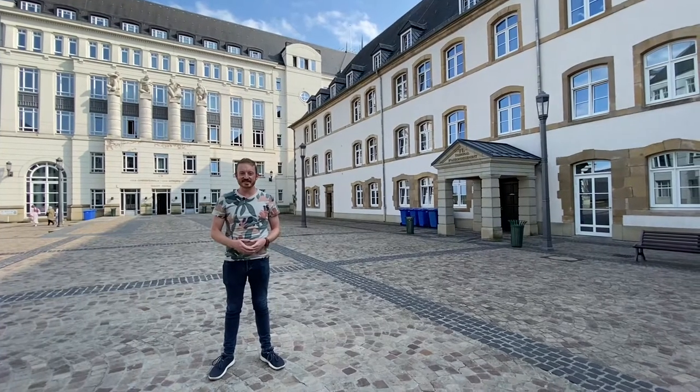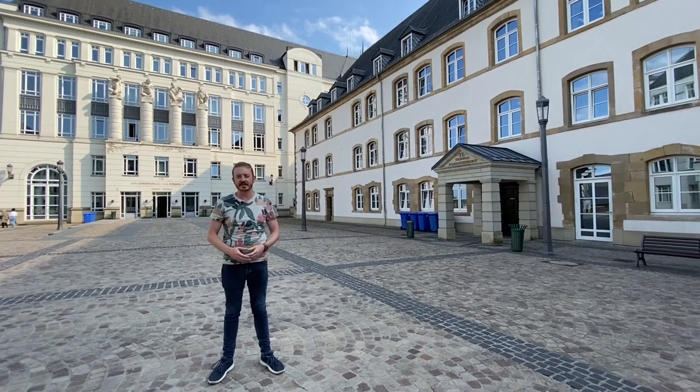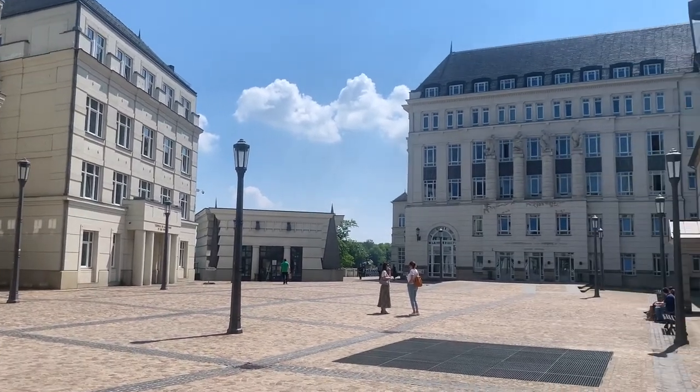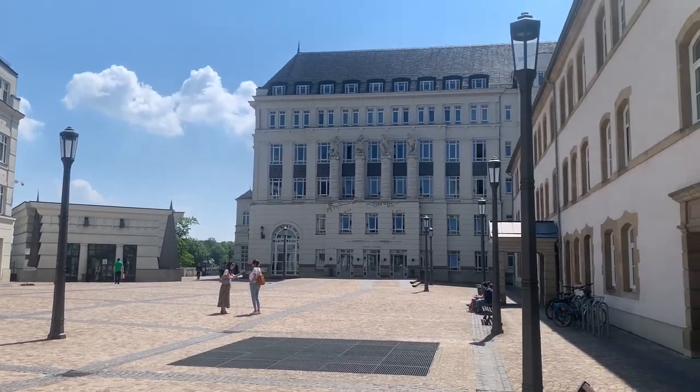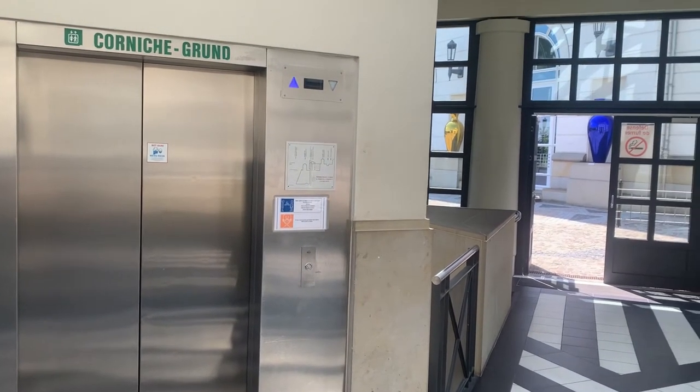Here in the Cité Judiciaire, you'll find Luxembourg's court system, and specifically behind me, the Constitutional Court — that's like Luxembourg's Supreme Court. Also importantly here in the Cité Judiciaire is the city's elevator from the upper part of the city to the Grund, the lower part of the city.